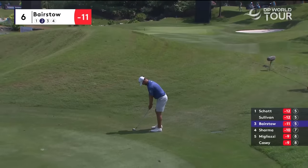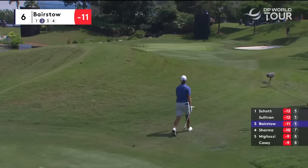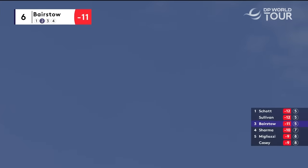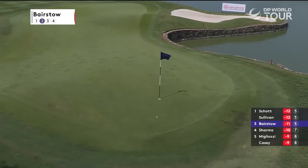To Sam Bairstow at six. Pin all the way back here, you can see right on the top tier. Let's see if he can get it all the way back. Oh yes, he can. Impressive stuff.